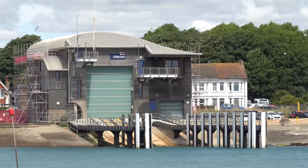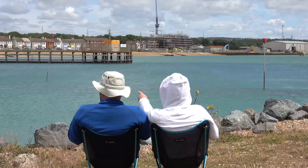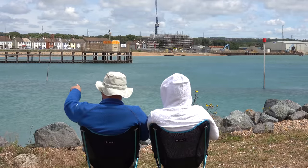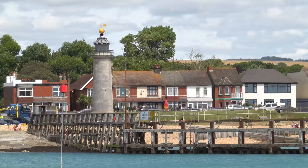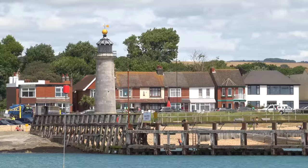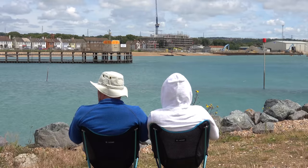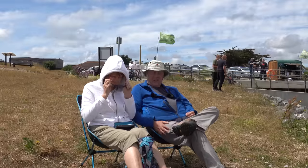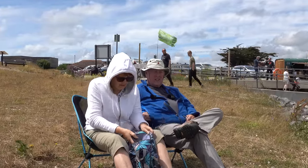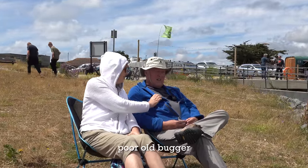We've got the lifeboat over there. What's that tower monument thing? I think it's a little lighthouse — for when this used to be a very old port. I find I can't really wear sunglasses when I'm filming because I can't see any of the detail on the screen. It's a hard life.